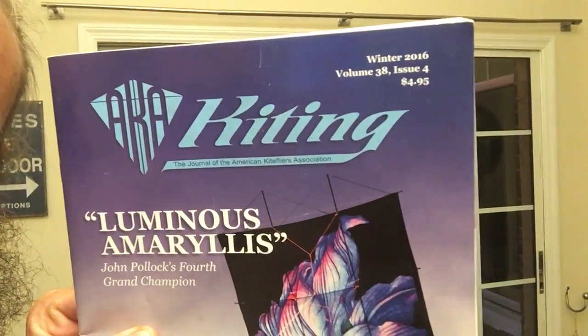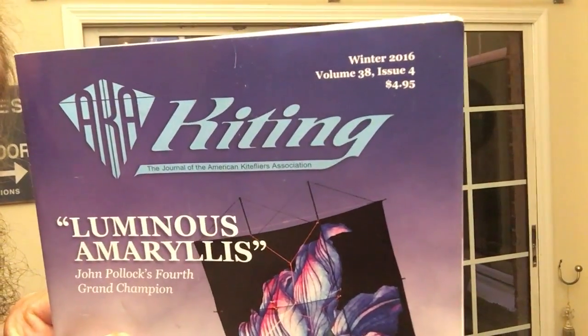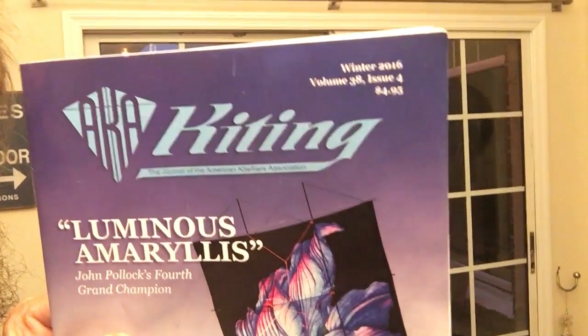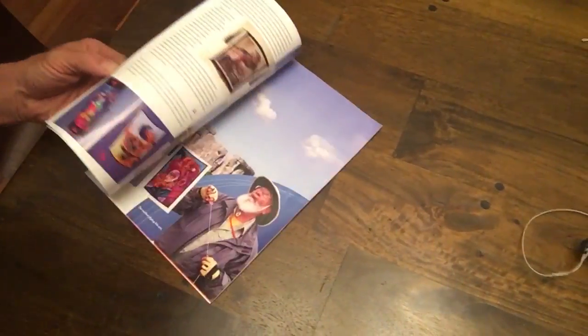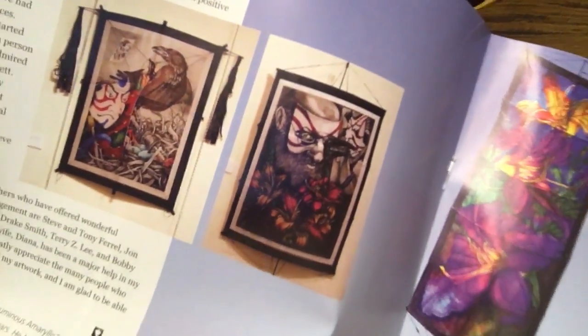This is the AKA Magazine's Kiting — the Journal of the American Kite Flyers Association. You too can receive this magazine through the year, full of pictures and different types of kites. Look at these kites — this is some serious art that goes into this guy's kites. There are really interesting articles in here about festivals, people making kites, events going on around the country and around the world. It's very cool. If you want to join the American Kite Flyers Association, it's about twenty-some dollars for the whole entire year.